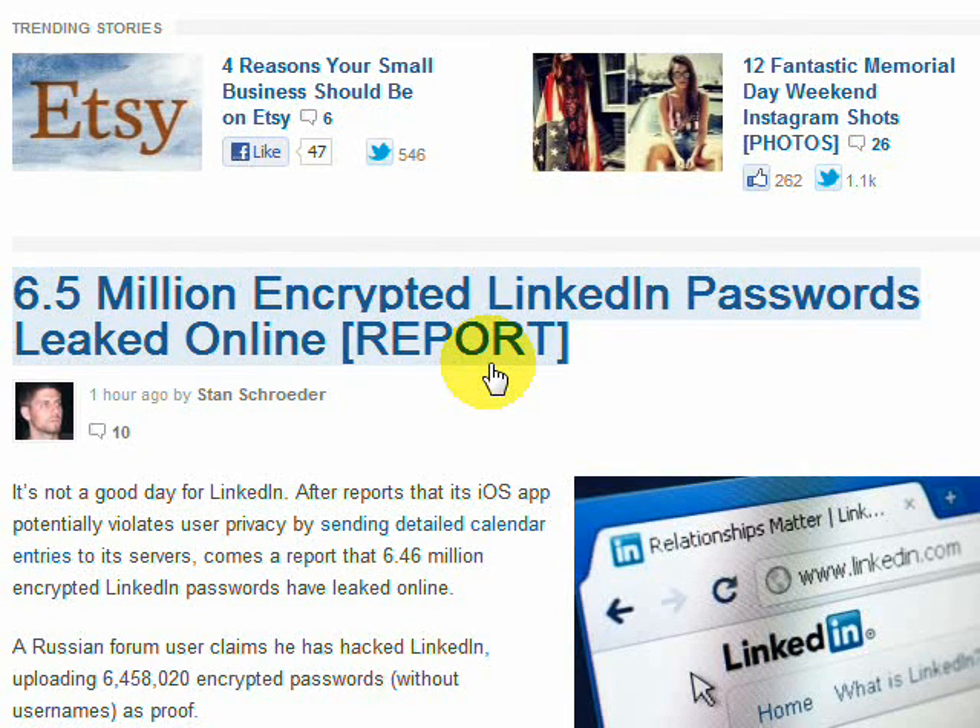Word has just gotten out that 6.5 million encrypted LinkedIn passwords have been leaked online. There are 150 million users of LinkedIn, so there's a very good chance that your password was one that was compromised. So what we need to do is change your password. Let me take you through the steps really quick so that if your password was one of those leaked online, you can get back to being secure.